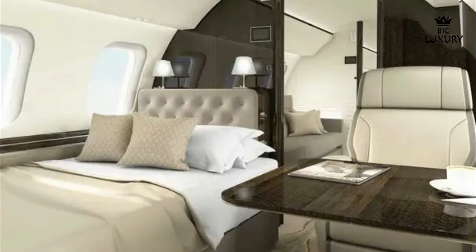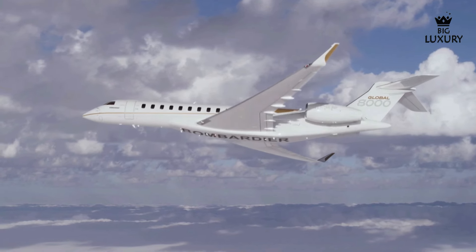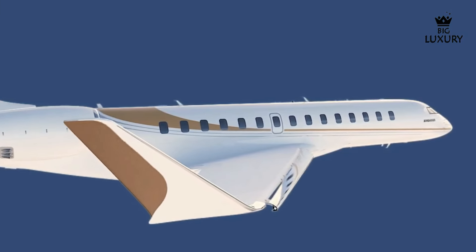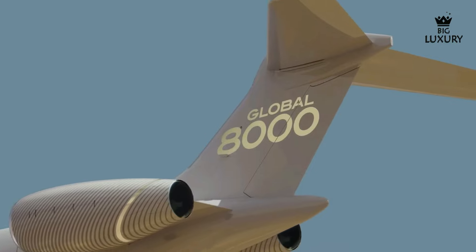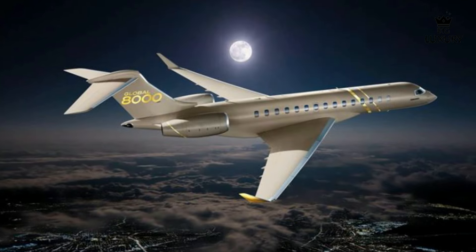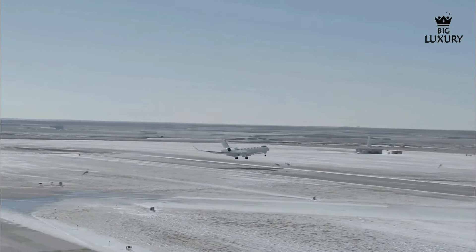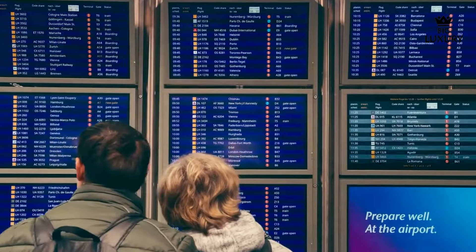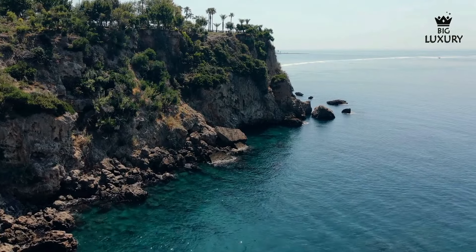The exterior dimensions of the Global 8000 are equally impressive, with a length of 111 feet, a wingspan of 104 feet and a height of 27 feet. These dimensions not only enhance the aircraft's aesthetic appeal but also contribute to its superior aerodynamic performance. The sleek modern design is both functional and visually striking, making a statement on any tarmac. The Global 8000's take-off and landing performance is exceptional, with a take-off distance of 5,760 feet and a landing distance of 2,220 feet, allowing the aircraft to operate from shorter runways and increasing the number of airports it can access.